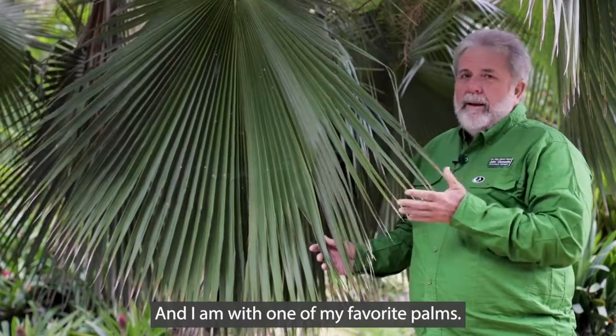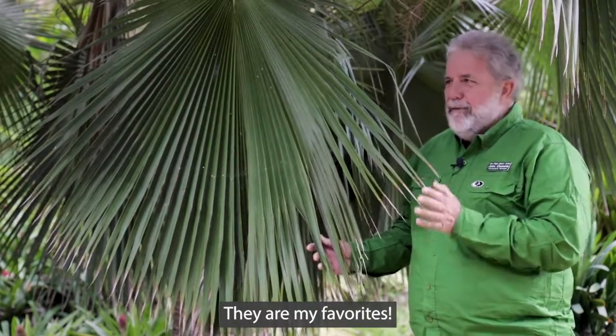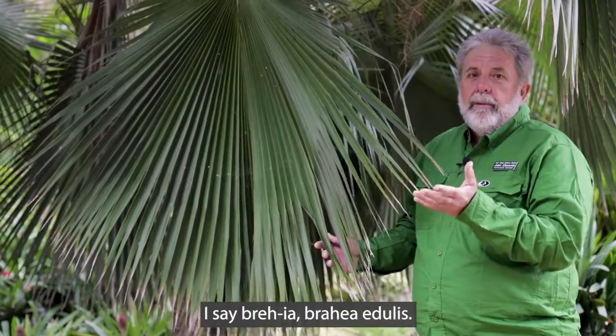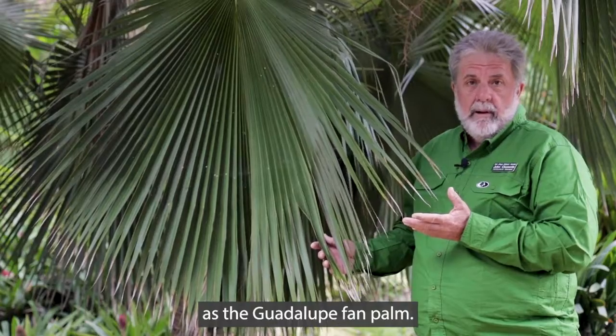And I am with one of my favorite palms — they are all my favorites, but this is so cool. This is Brahea edulis. Some people say Brejia, I say Brahea — Brahea edulis. And this is commonly known as the Guadalupe fan palm. And this is a very special plant to me.